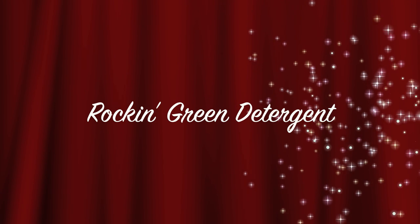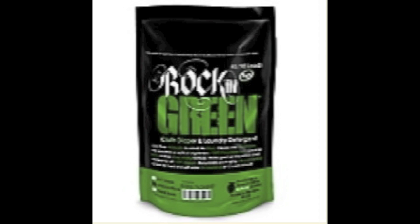Rockin Green. This is a cloth diaper safe detergent used by many. It comes in different varieties depending on your water type and is gentle on your diapers.